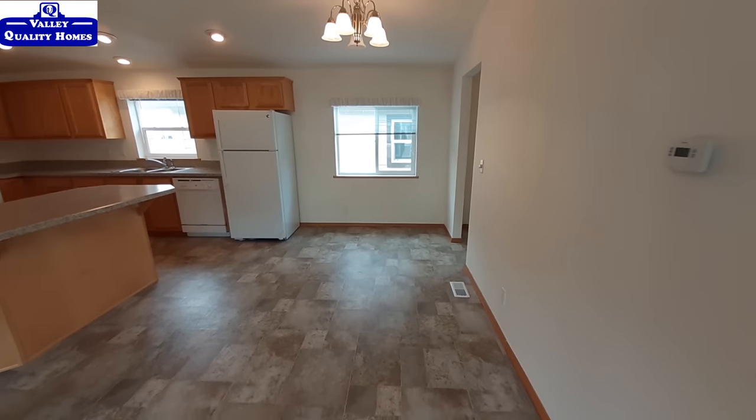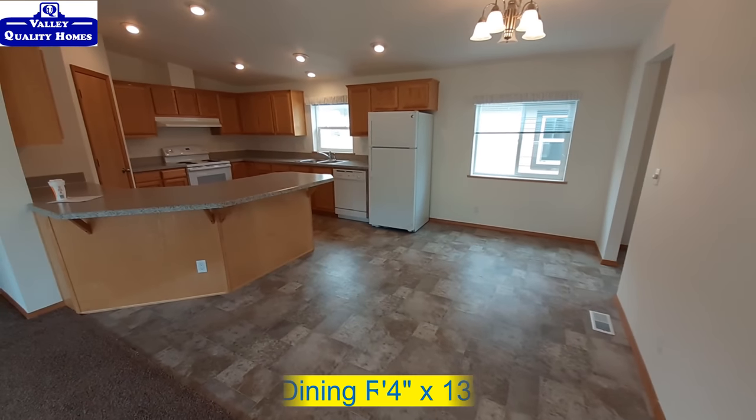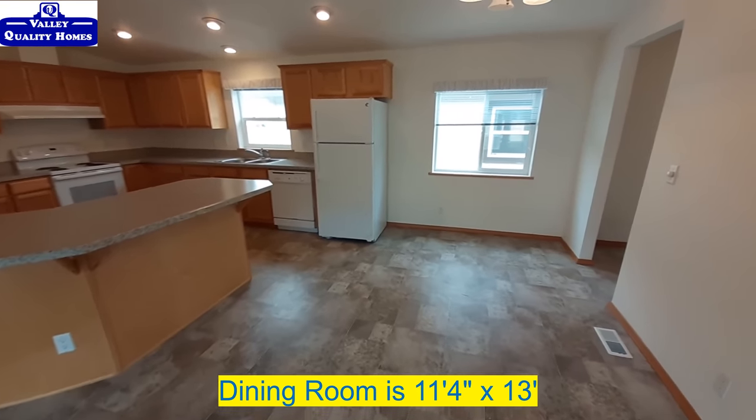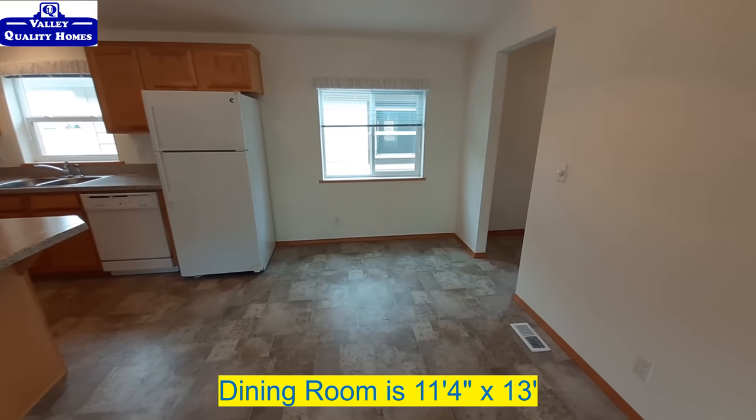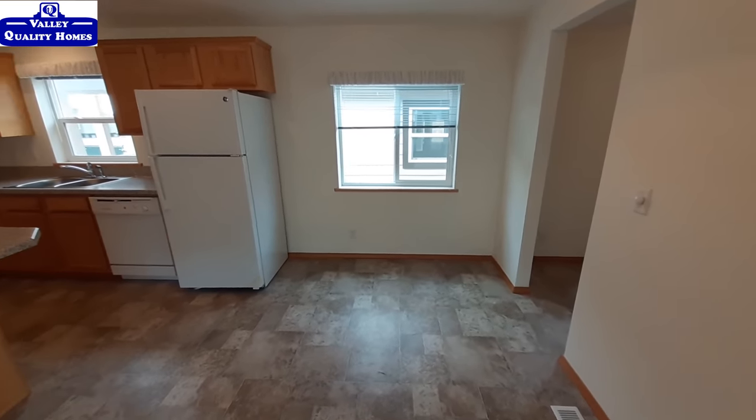Our dining room area is just right off your living room and kitchen area. Decent sized dining room. I've done a model real similar to this that had a sliding glass door right there, so I know you can get a sliding glass door over there.